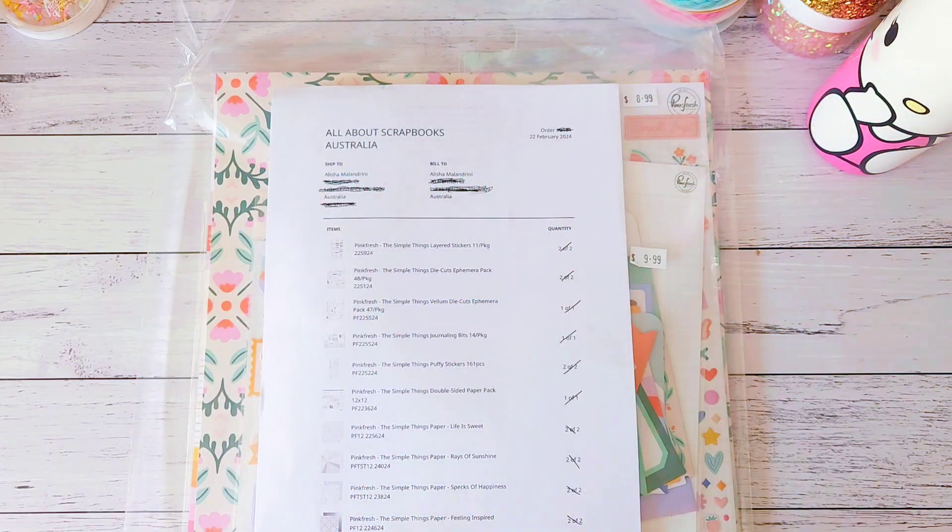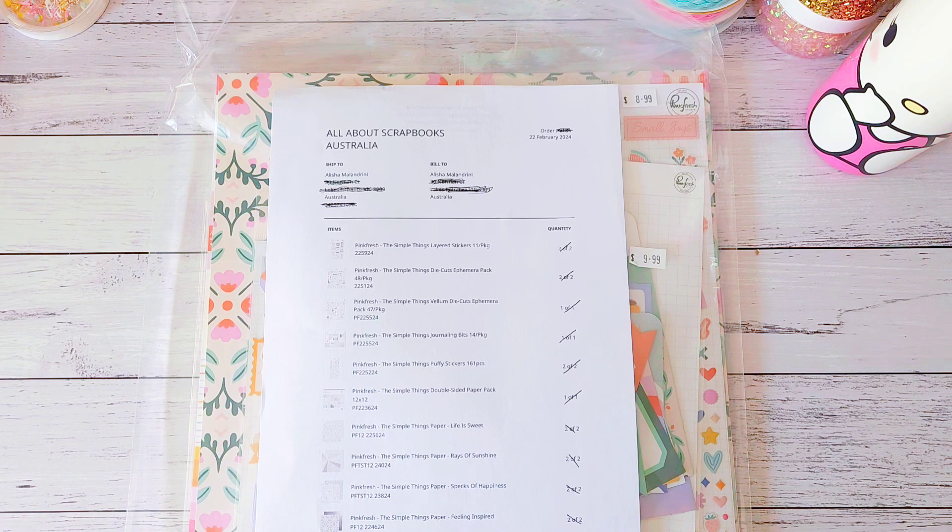Hello crafty friends, Alicia from Love Letter Generation, hope you're all doing well. Today I'm here with a haul video — I've been trying to find the new Pink Fresh 'Simple Things' collection for quite some time. Ever since I saw it was coming out, I thought it was really cute.